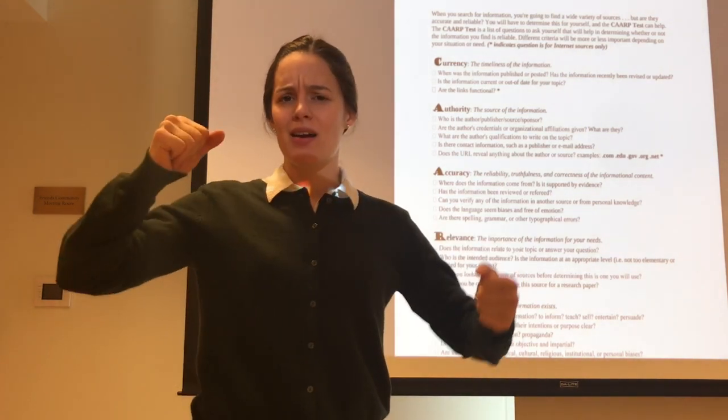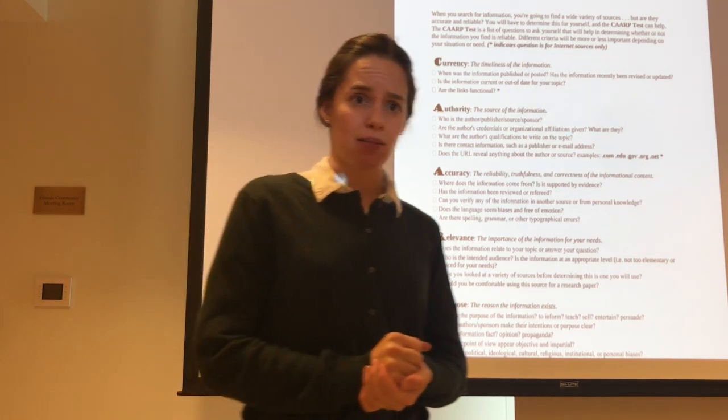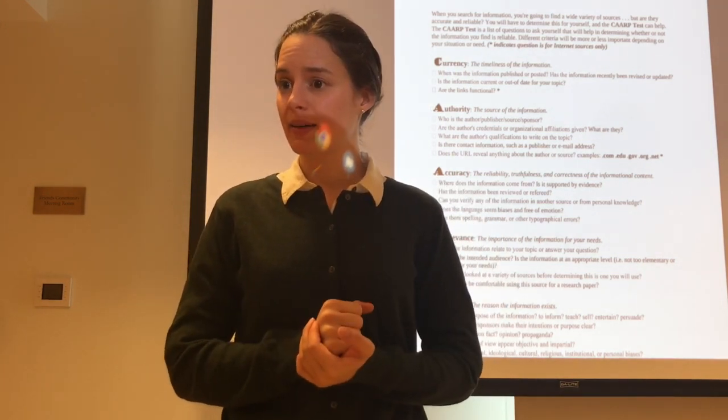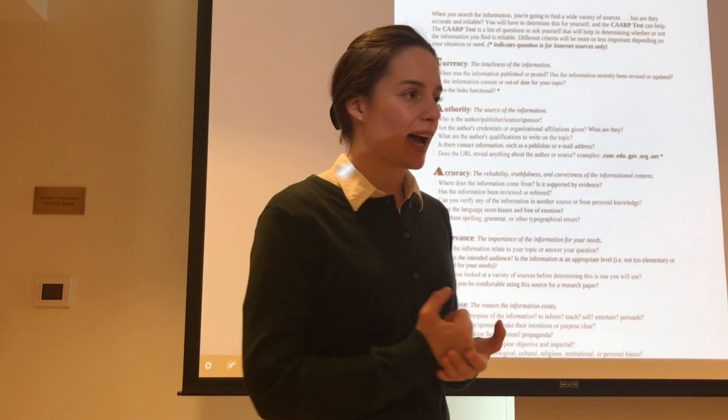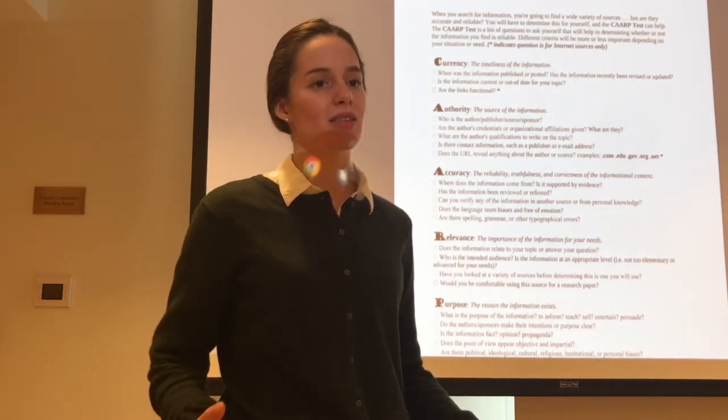Fantastic. Russell, can you tell me what your group agreed on as the answer to this question? Great. And Jay, what was your group's answer? Fantastic. So we can all agree that this article was published in 2006.